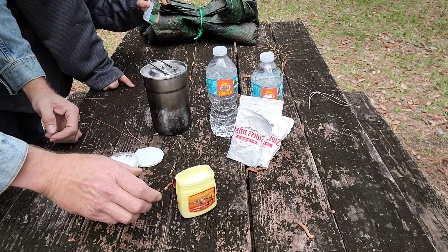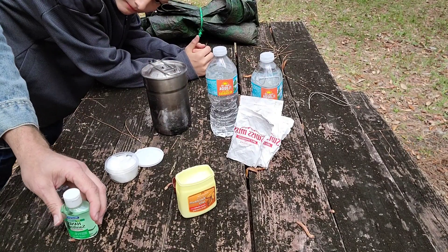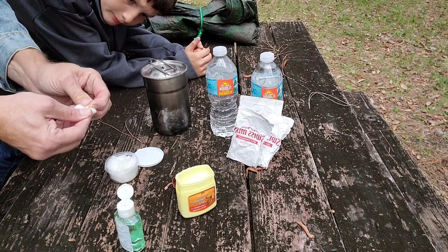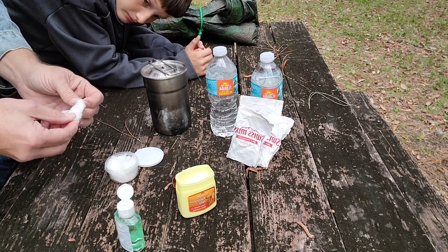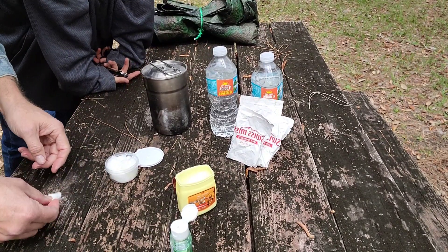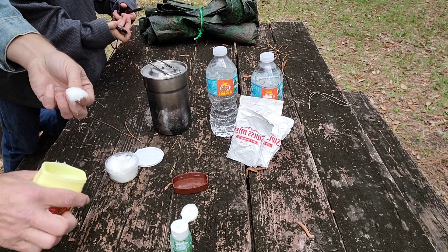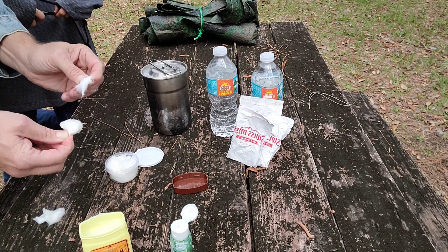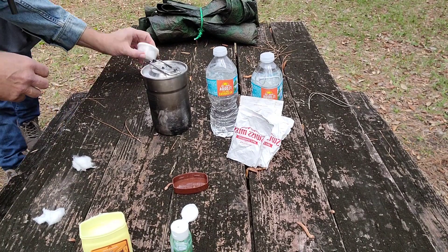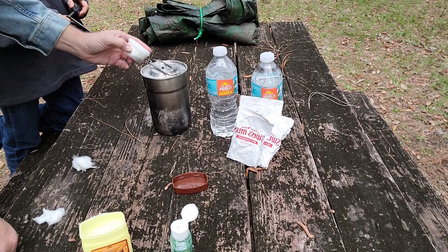Now if you don't have petroleum jelly, just about everybody these days has a bottle of hand sanitizer — also just a dollar at the Dollar Tree, two in a package. You just put a squeeze of that onto your cotton ball and work it into the fibers. Put the lid on the container and you can just drop those in your backpack. I put five or six of them in there, so there's a bunch of campfires in one little container.